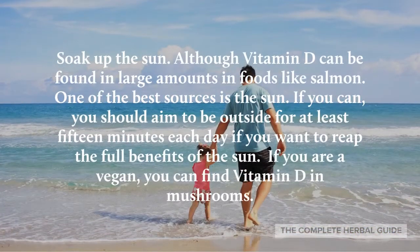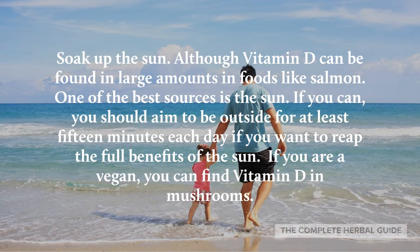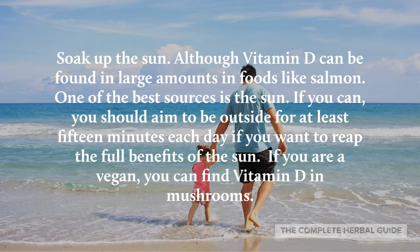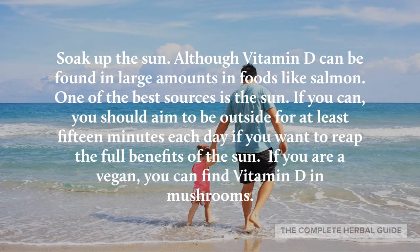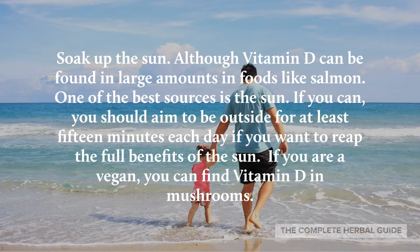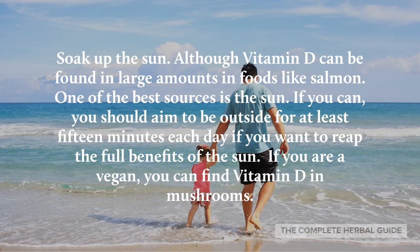Soak up the sun. While vitamin D can be found in large amounts of foods like salmon, one of the best sources is the sun. You should aim to be outside for at least 15 minutes each day to reap the full benefits. If you are vegan, you can also find vitamin D in mushrooms.